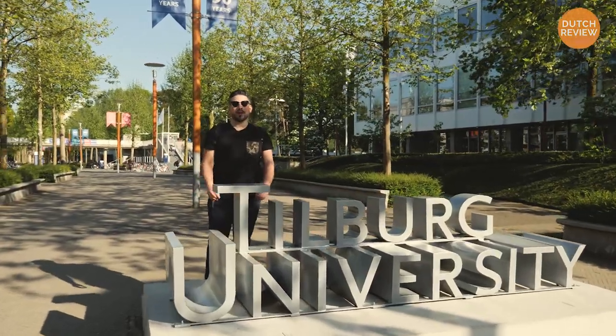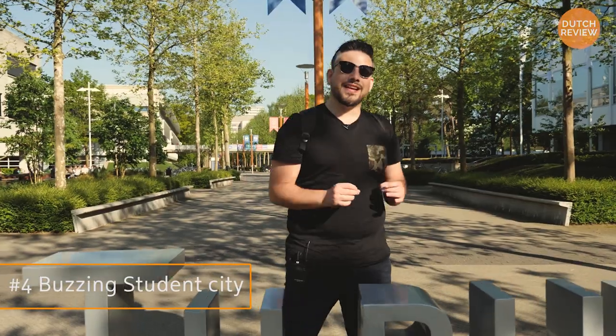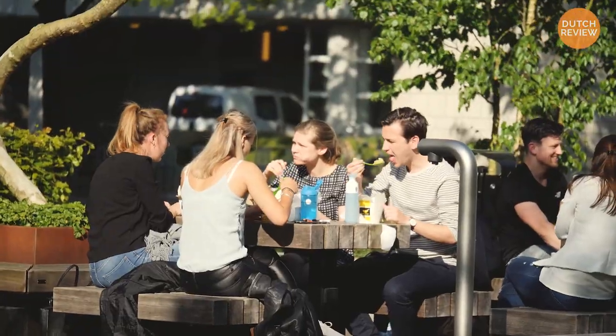At its heart, Tilburg is a student town with one big university and an even bigger campus. You can take tons of courses here in Tilburg, and the students are everywhere to be found in the city.